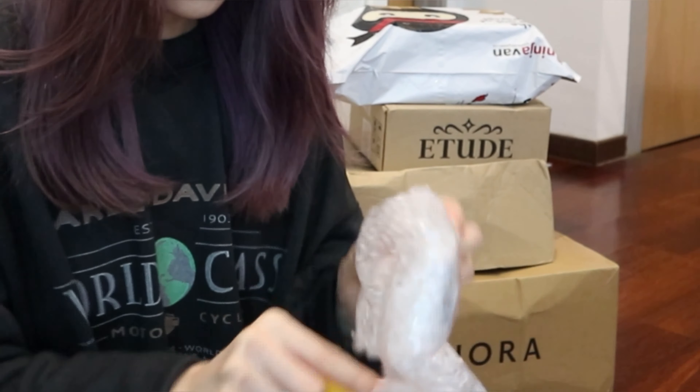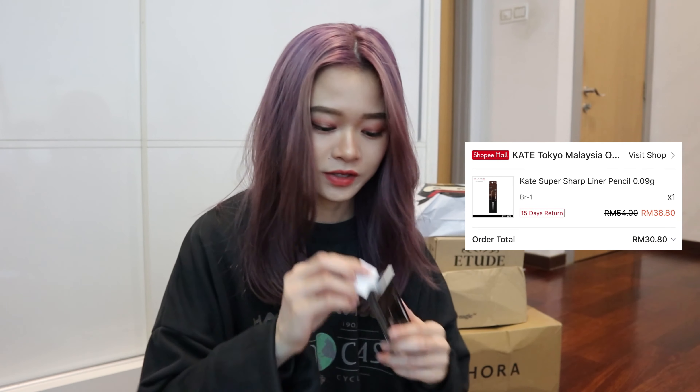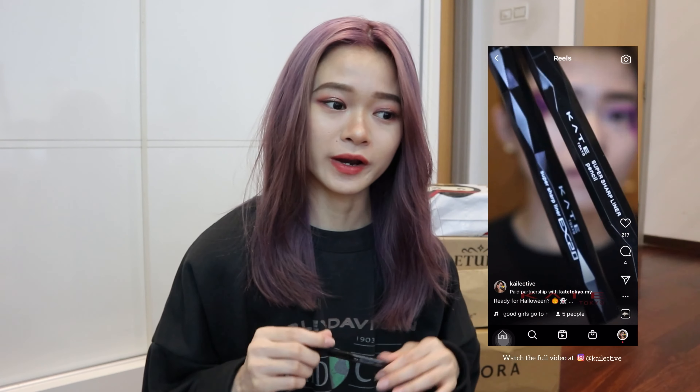So the first one I'm going to unbox — we have this Super Sharp Kate eyeliner. It was RM54, and with discounts applied it became RM30, so that's a huge drop in price. If you have seen my collaboration with Kate Malaysia, where I used their eyeliners to create a very mysterious-looking pixie — it's purple in color — that's the look I created for the Kate Malaysia collaboration.